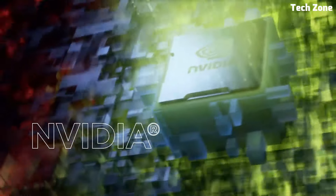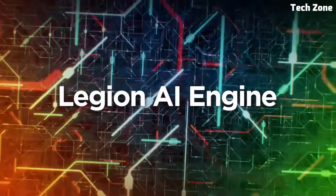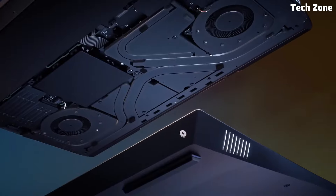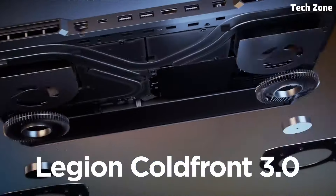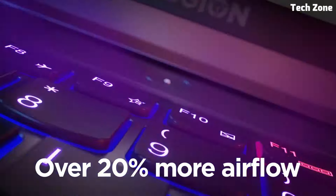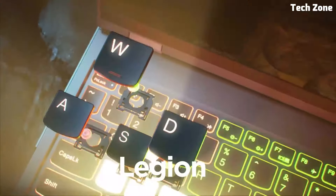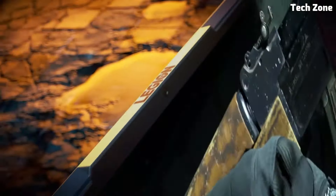Advanced cooling technology with Cold Front 3.0 keeps the system cool under pressure, ensuring optimal performance during long gaming sessions. With a sleek, sturdy design and extensive connectivity options including USB-C and HDMI, the Legion 5 Pro is built for versatility and durability. For gamers and creators seeking unmatched performance, cutting-edge display technology, and a superior gaming experience, the Lenovo Legion 5 Pro stands out as the ultimate choice.